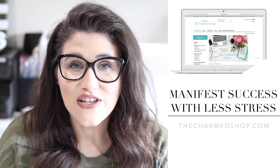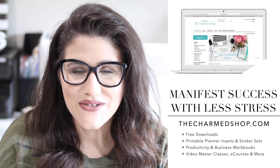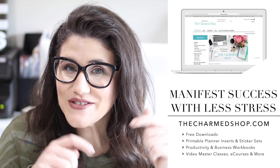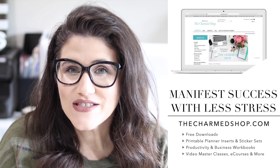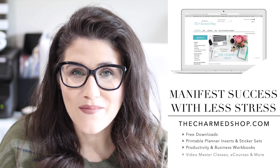Hello my charmed ones and welcome back to my channel. If this is your first time, welcome. My name is Alexis, also known as Miss Trenchcoat across the internet. I'm an online entrepreneur who designs and sells productivity tools, strategies, and skills to help you manifest success with less stress. I'll leave some links in the description where you can check out more of my work, and feel free to download some of my latest free productivity tools at thecharmshop.com.